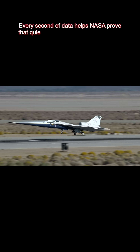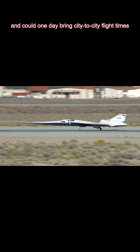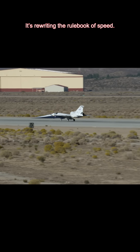Every second of data helps NASA prove that quiet supersonic travel is possible and could one day bring city-to-city flight times crashing down. The X-59 isn't just flying — it's rewriting the rulebook of speed.